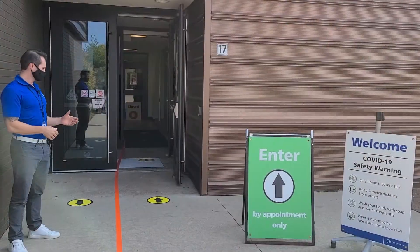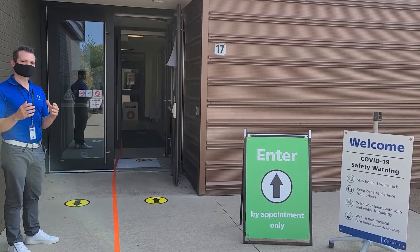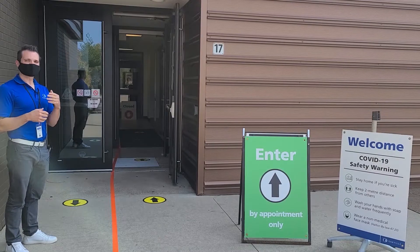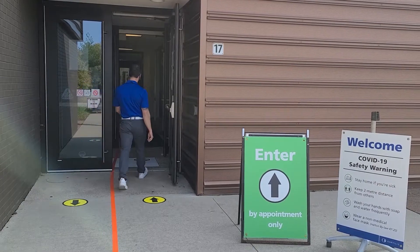As you enter the facility, you will notice that we have two-way traffic marked on the ground with decals with arrows on them. Additionally, there's a tape marker in the middle to ensure that patrons are keeping six feet apart at all times to ensure safety. Also, when you enter the facility, this is the time that we do ask everyone to please put on a mask.